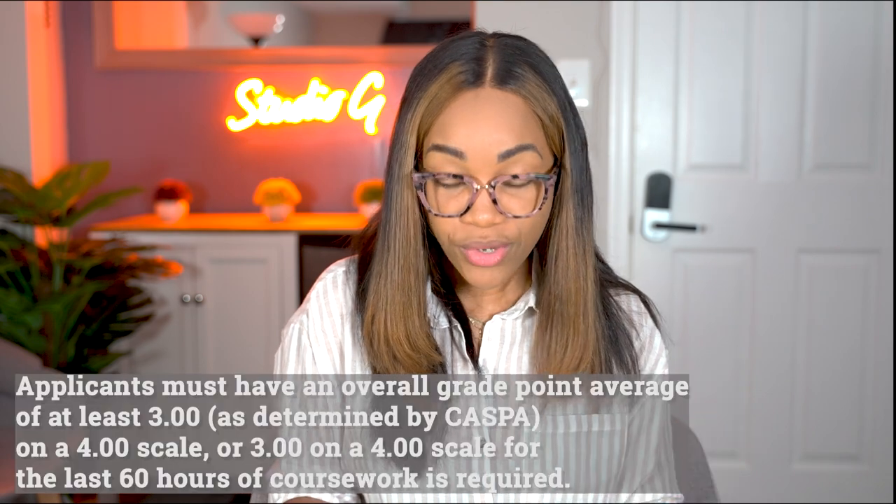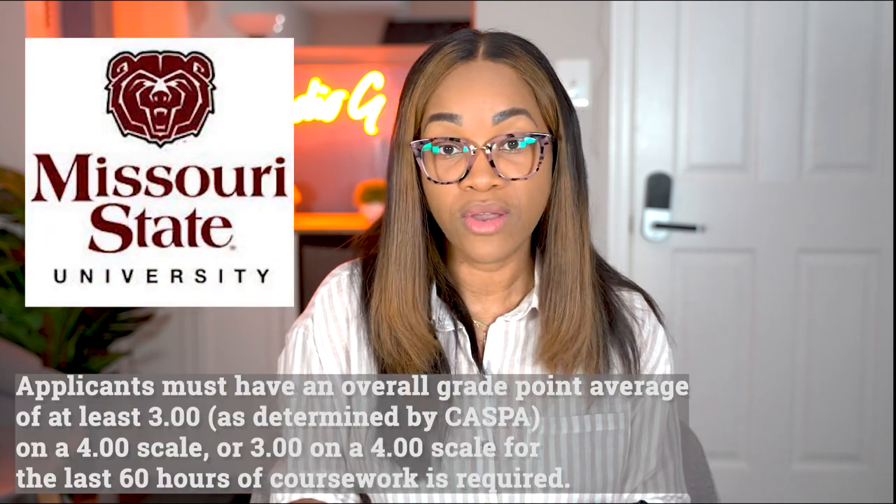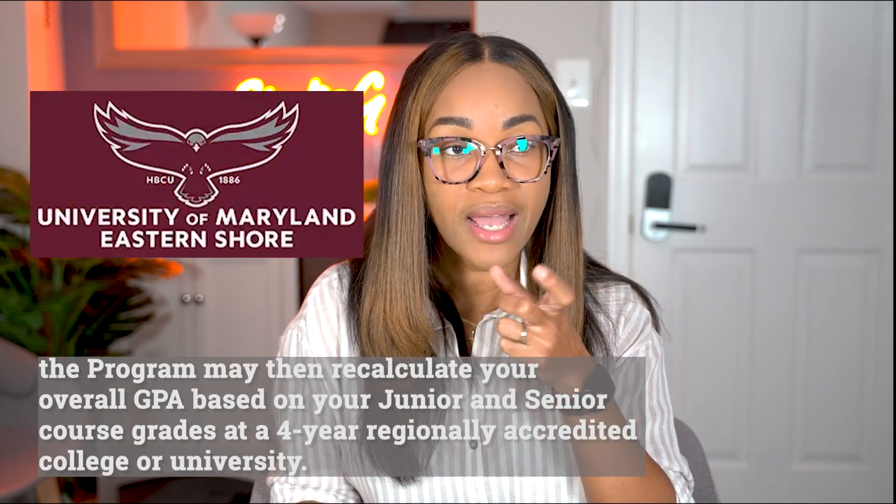Had I known that I didn't necessarily have to do that — that my last 30, 45, or 60 credit hours could work — I would have done that option. I don't know if I would have gotten in, but my belief is I would have gotten in on my first try. But I digress. Let's go to Missouri. Missouri State University — they look at the last 60 credit hours, and again you need above a 3.0 for their requirements, but only for the last 60 credit hours. And the last school I'm going to look at is one in Maryland — the University of Maryland Eastern Shore.